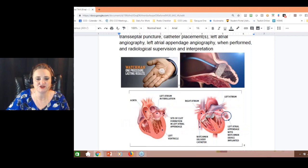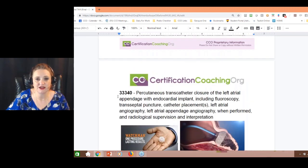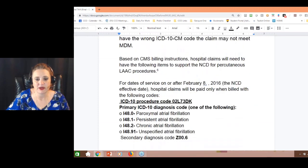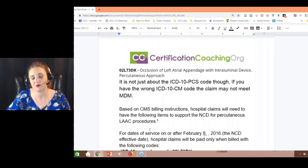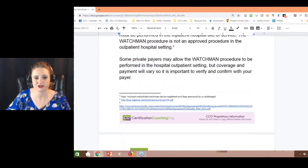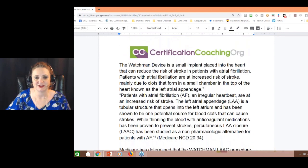Things you need to know about coding: if you're going to use CPT for outpatient, Medicare is not going to pay for it — the code is 33340. If you're doing inpatient, Medicare will pay, but you've got to make sure you have AFib documented or they won't cover it. For PCS, you're looking at O2L73DK. It's all about the root operation — this is an occlusion. We're occluding off that little pocket.